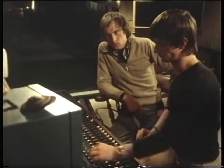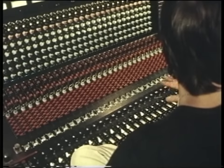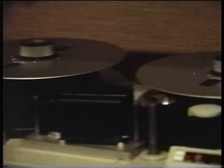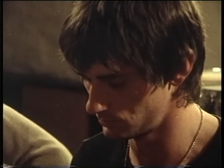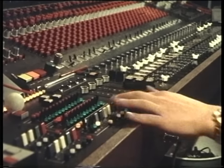Mike's control desk looks incredibly complicated. I wouldn't know where to start, but over the years he's learnt what every knob and fader does. He uses a special 24-track tape recorder so that he can record each instrument he plays separately, and then later on mix them together. Mike offered to give his special treatment to a tune I think you'll recognise.